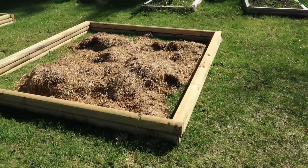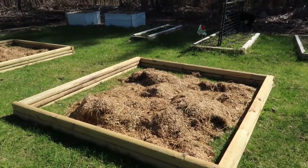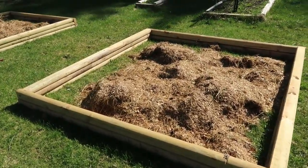They're pressure treated and they last forever, that's why we kind of like them. I know everybody does it different, but this is compost from our birds that I've put in there.